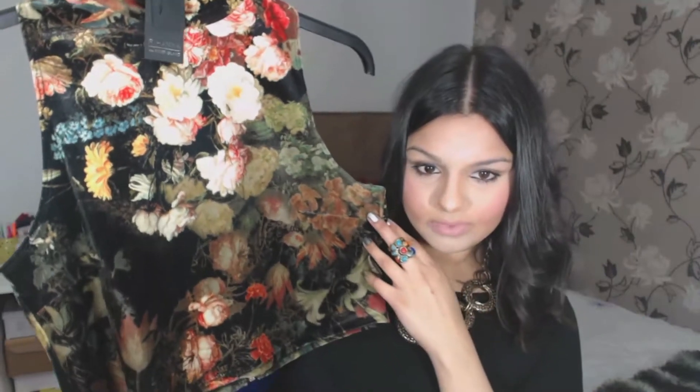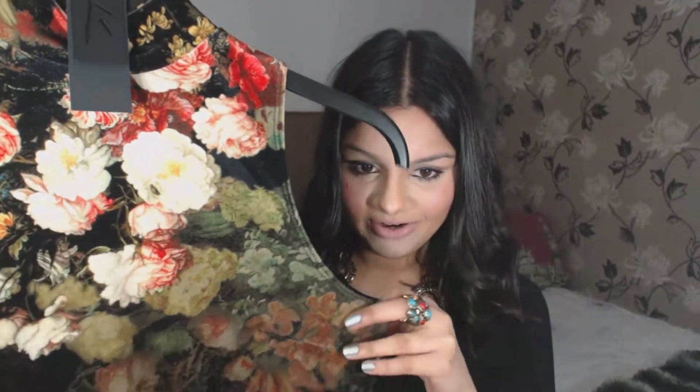My first item is this floral turtleneck crop top. What really attracted me to this top is the big bold pattern on it — I think it looks really nice, like a very artistic pattern. If I turn it around, the pattern follows through and it's got a nice gold zip that runs all the way down the back. This was originally £25 and I got it for £12, which is a really good bargain, especially as it's from the Rihanna collection and it looks really good quality.